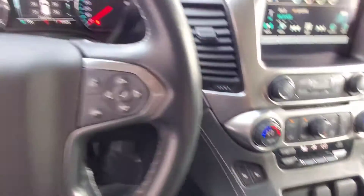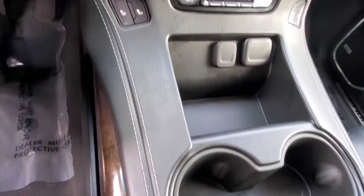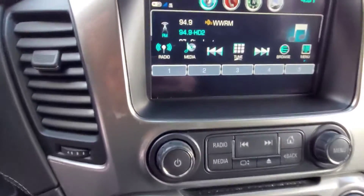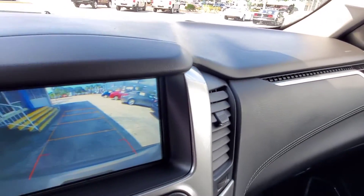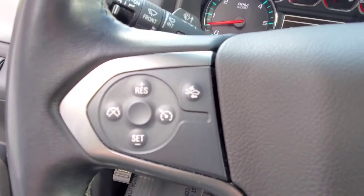Condition is good, I don't see any damage. Steering wheel looks good, I don't see any rips here in the console. It's got heated seats and dual zone climate control. You've got your backup camera and collision warning.